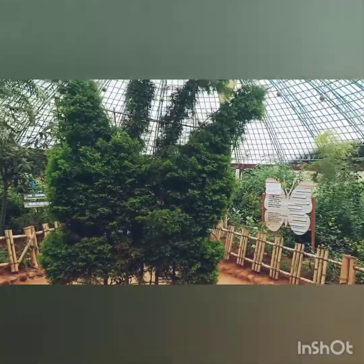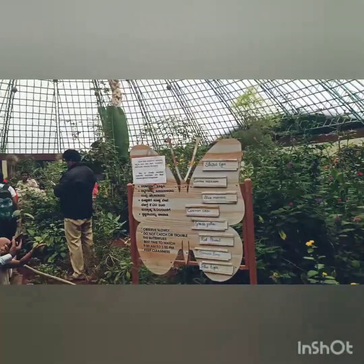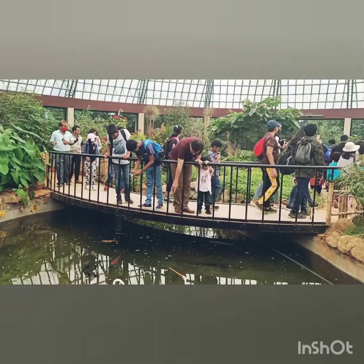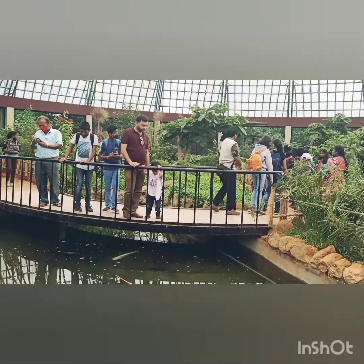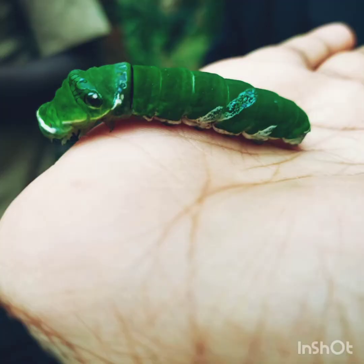Butterflies have a special place in the insect world and are known as flying jewels. The entomologist at the butterfly park explained to us the life cycle of a butterfly, and showed us live examples of how eggs get converted into larvae, then pupae, and finally form a butterfly.